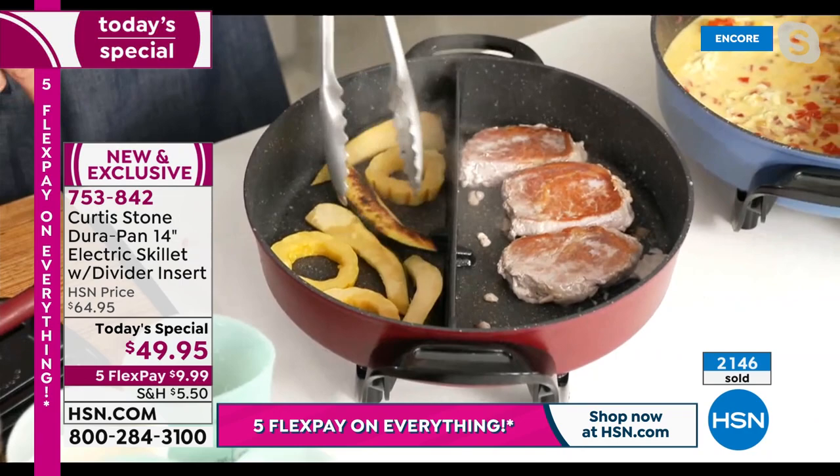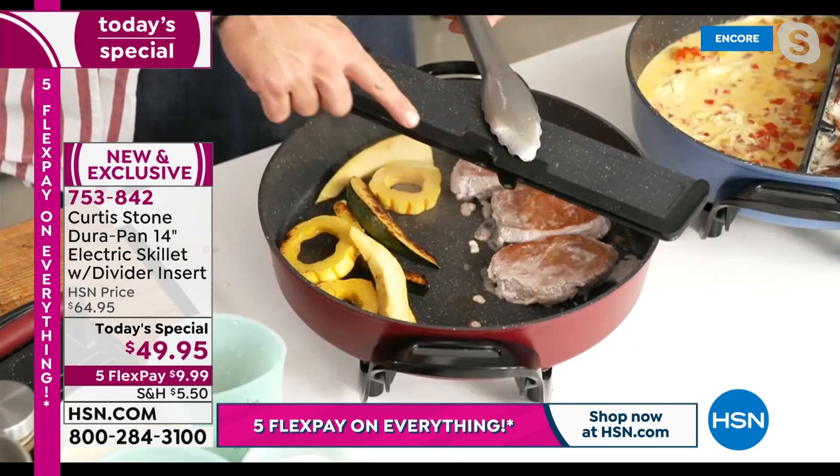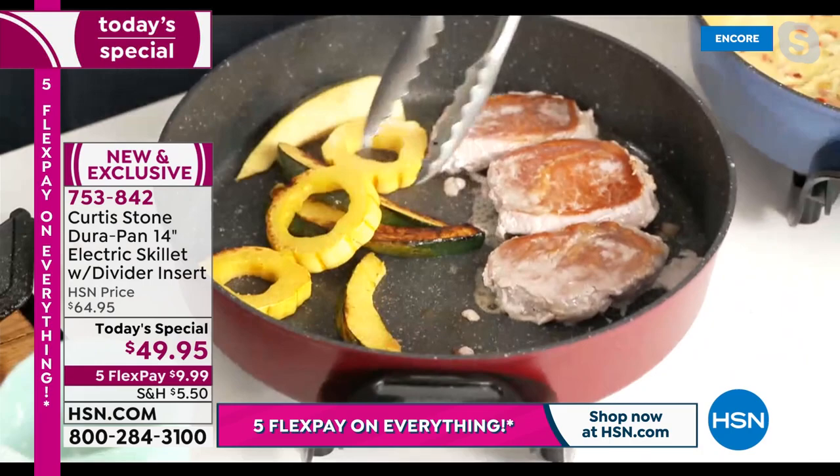Sometimes you'll want the divider because you'll be doing something like eggs and bacon. If you're not worried about separation, you can just pick it up and move it. It's got a silicone foot in the bottom so it holds nice and steady. But when you don't want to use it, you just move it and cook without it.